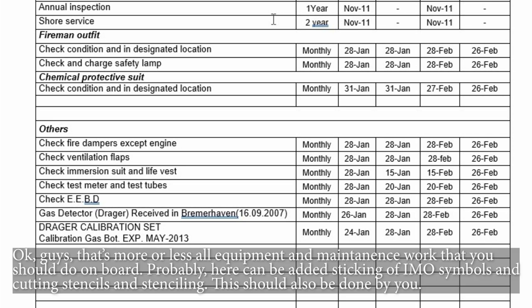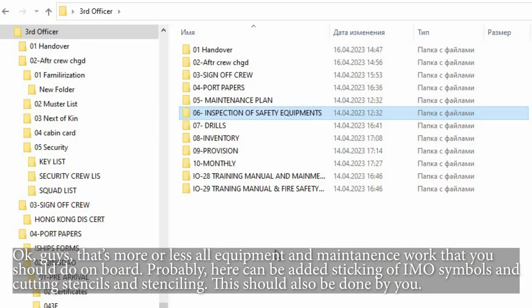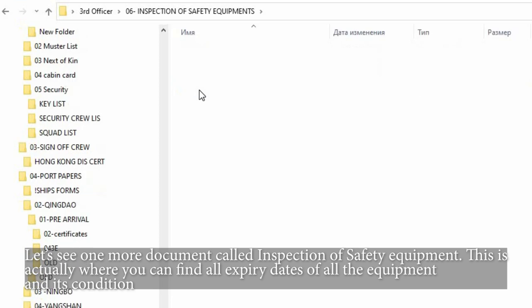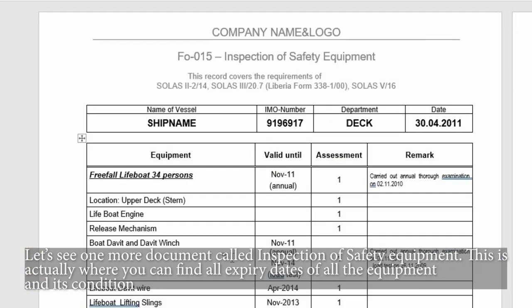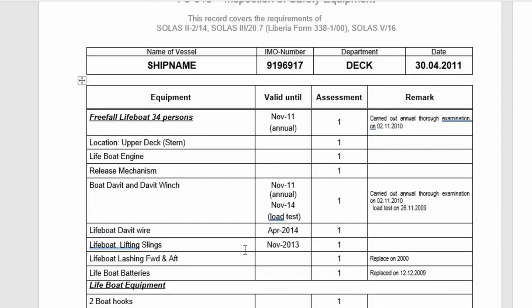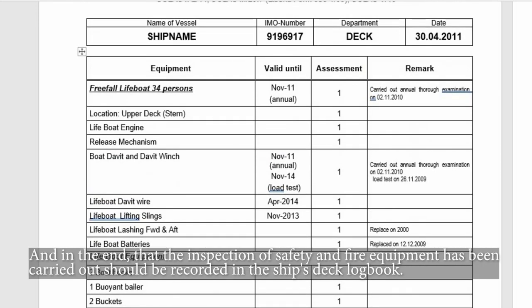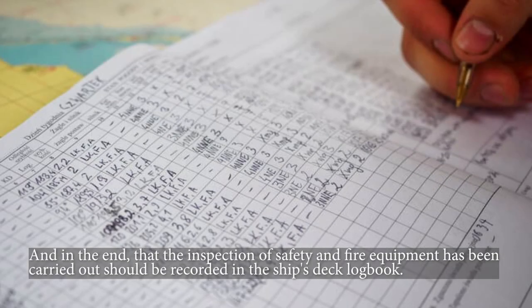That's more or less all the equipment and maintenance work you should do on board. Additionally, sticking of IMO symbols and cutting stencils and stenciling should also be done by you. There is one more document called inspection of safety equipment — this is where you can find all expiry dates of all equipment and its condition. In the end, the inspection of safety and fire equipment that has been carried out should be recorded in the ship's deck logbook.